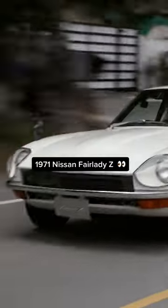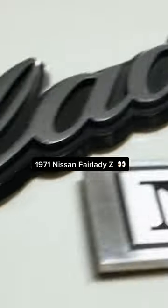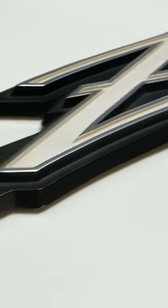Now this may look like a 240Z, but it's not. This is called the Nissan Fairlady Z. This is the first of the Z cars. And the impact it made — unbelievable.